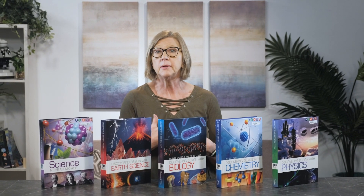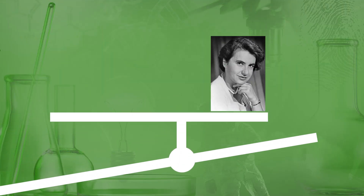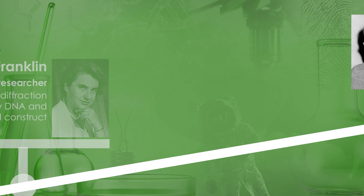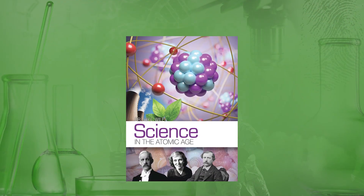The first course in Berean Builder's upper-level science sequence is Science in the Atomic Age. Science is studied in the context of history with a focus on how specific scientific advances led to today's understanding. Throughout the course, God's design in nature is highlighted, and topics in the creation-evolution debate are discussed. Lessons are formatted like the Discovering Design series rather than the Elementary Science Through History series. Designed as a traditional textbook, Atomic Age is the perfect transition from teacher-led science to parent-facilitated lessons. Parents will be more hands-off, guiding and overseeing lessons rather than directly teaching the lessons.